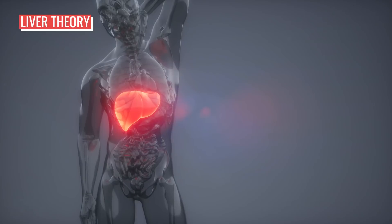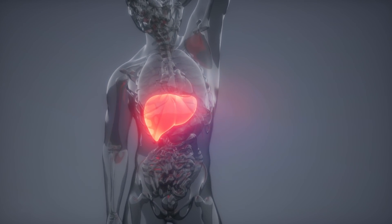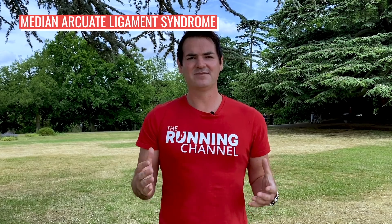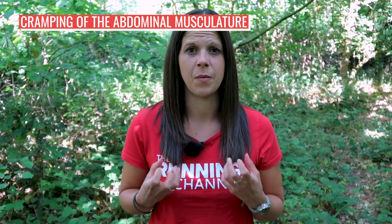Another theory looked at the role the liver can play. With the organ sitting on the right-hand side of your body and anecdotally more side stitches happening on that side, it was thought it might be down to the liver. However, lots of people experience side stitches right across their abdomen, so this theory isn't correct either. There's also a syndrome where the median arcuate ligament pushes too tightly on the celiac artery, which delivers blood flow to the stomach, liver and other organs — but again, it can't explain abdominal pain in other areas. And while many describe stitch pain as similar to muscle cramps, recent studies found no muscle cramping actually occurs during a side stitch.